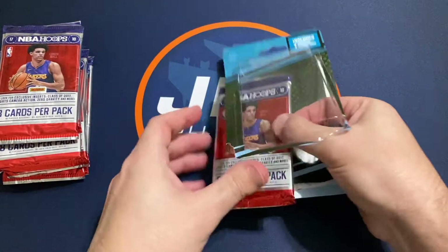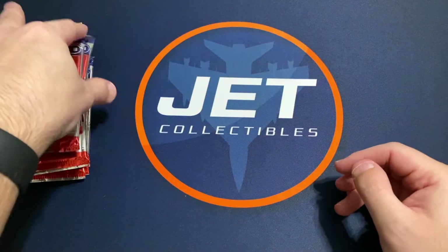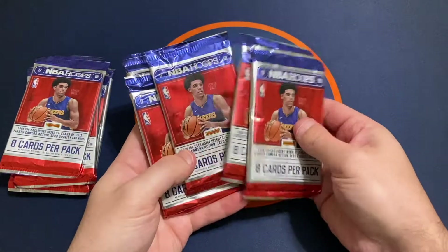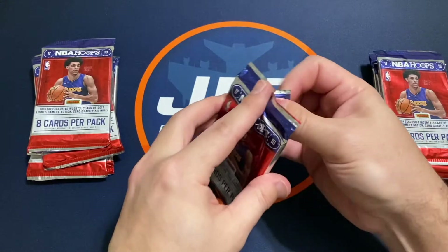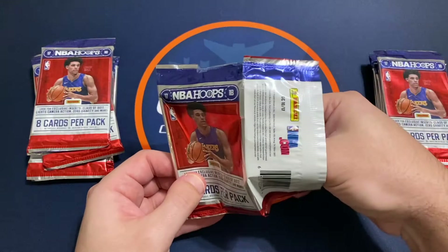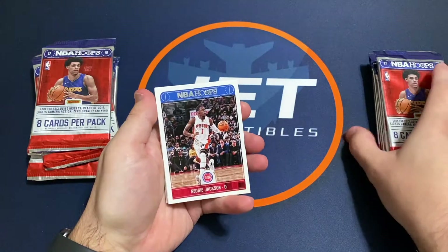We'll see if we get just a bunch of junk or if we have a chance at anything nice. They had 13 of these that I was able to find, so we've got 13 packs here. We'll go through, crack them open, and see if maybe we could find some Tatum rookies — looking for Donovan Mitchell, Adebayo, several big names that have rookie cards this year.